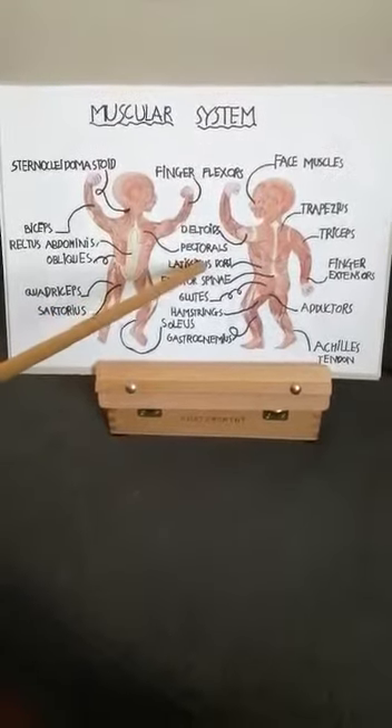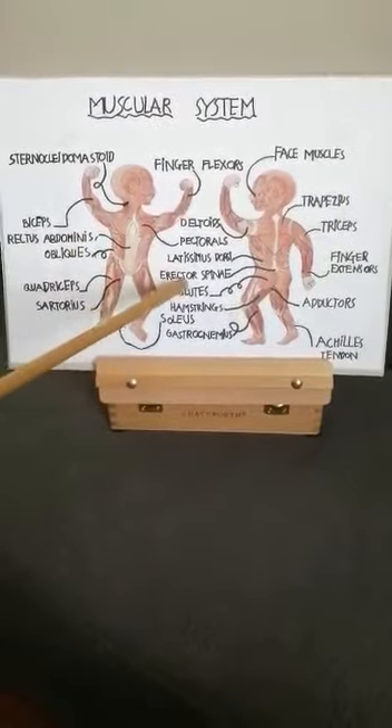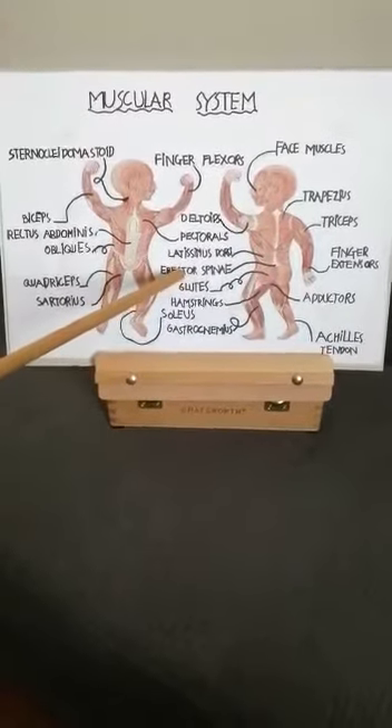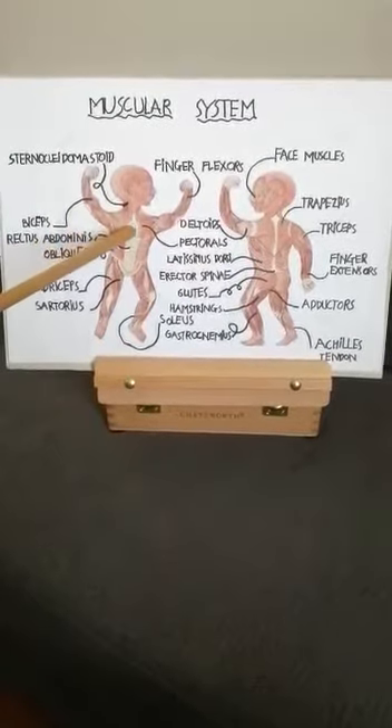Muscular system. Under the skin we are all the same — we all have the same muscles. The muscles help us move and do things, because in the muscles is the power of the body.